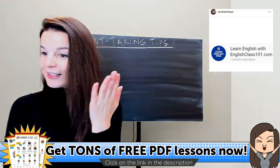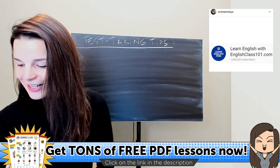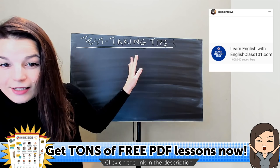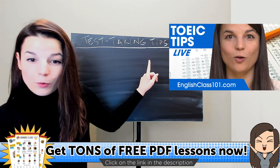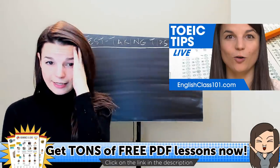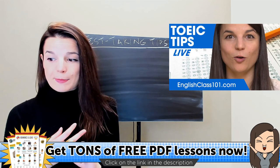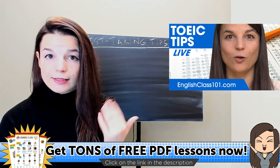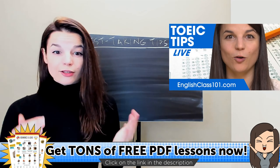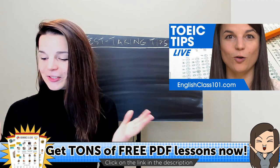YouTube is up and it looks like Facebook is up as well. Hi everybody, welcome — good morning, good evening, wherever you are. Today's topic is test-taking tips. I prepared today's content with the TOEIC listening and reading tests in mind, but the tips we're going to talk about today are things you can use for other tests as well.